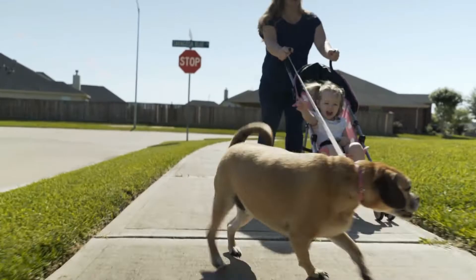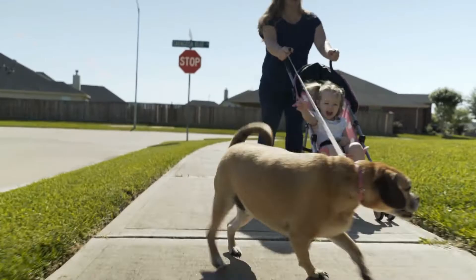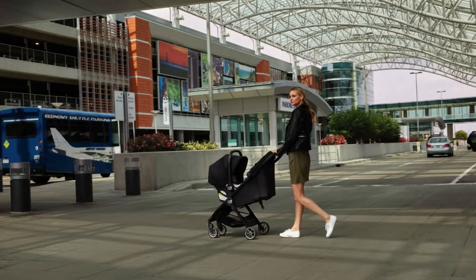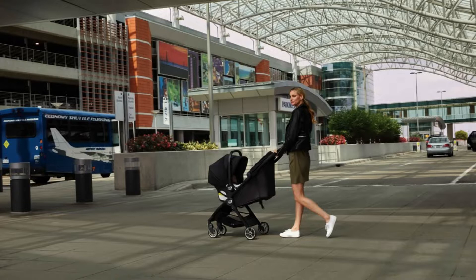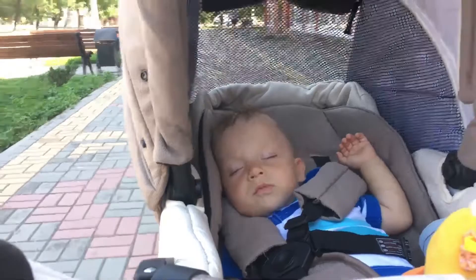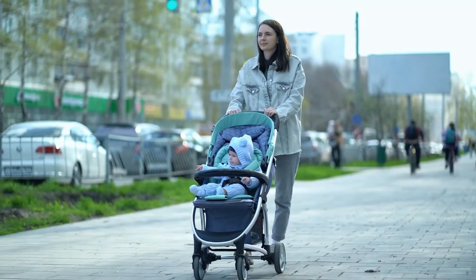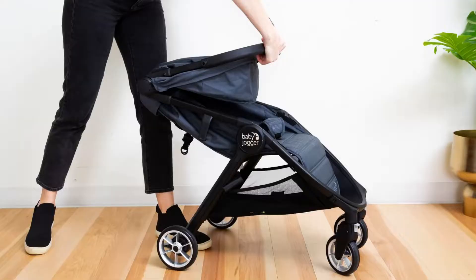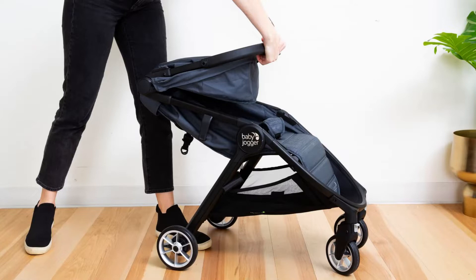Our first choice is the Baby Jogger City Tour 2 Ultra Compact Travel Stroller. For busy urbanites who want to remain active but also have a reliable and convenient mode of transportation for their child, this stroller is the perfect solution. Weighing in at only 14 pounds, it is ultra-lightweight and can be easily folded up and carried using the integrated shoulder strap, making it ideal for busy parents on the go.